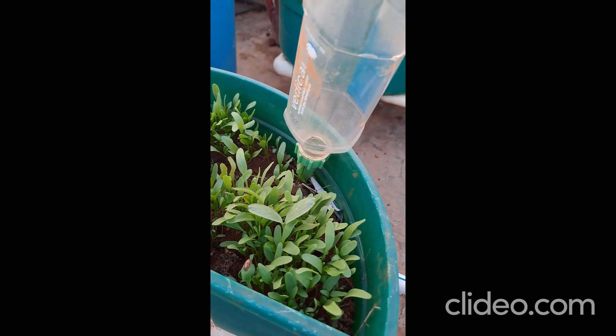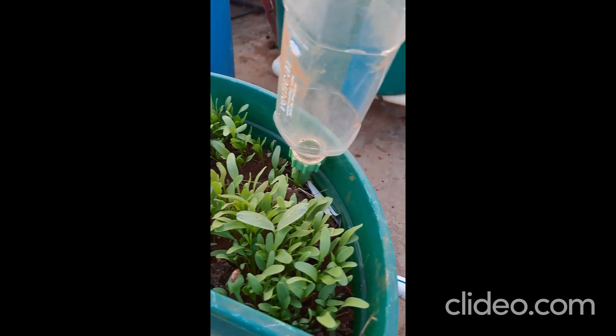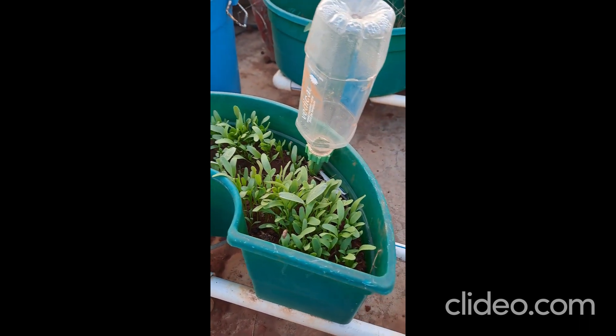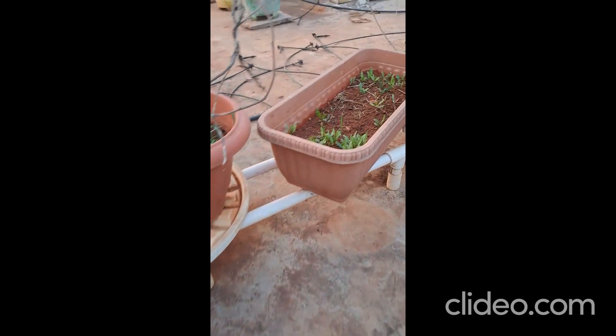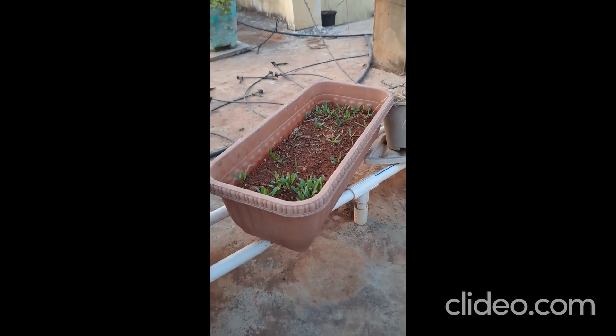Spinach plants. Seeds basically one week out. Spinach coming up at my terrace garden. This is one pot. The other pot is there. Spinach plants.